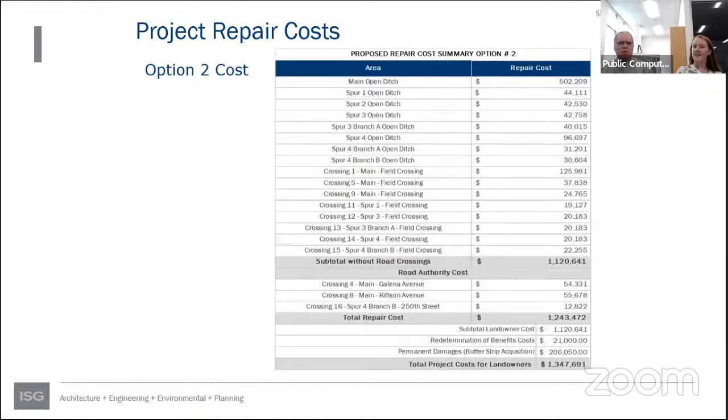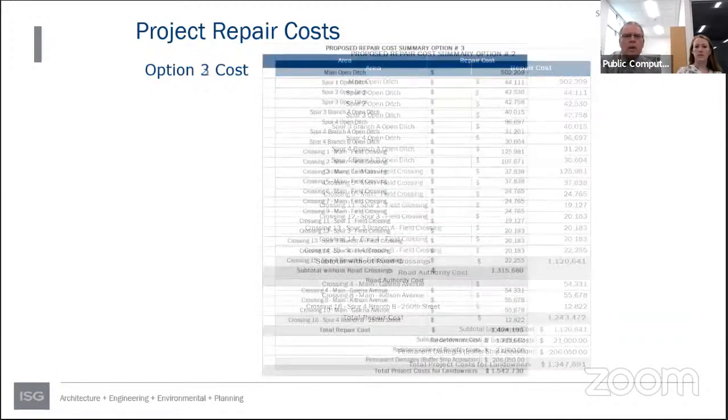Repair Option Two costs approximately $1.2 million plus road authority costs, totaling about $1.3 million with re-determination of benefits included. This option eliminates all culverts below the one-inch drainage coefficient and all culverts above legal ditch grade, including the large multi-plate culvert number one at an additional $126,000. Repair Option Three — cleaning the ditch and replacing all culverts — totals about $1.3 million in construction, plus approximately $120,000 in road authority costs and re-determination costs, for a total of about $1.5 million.